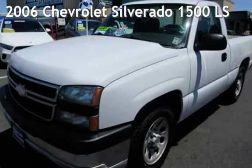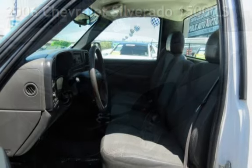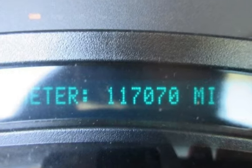Presenting a pre-owned 2006 Chevrolet Silverado 1500 LS. This two-door truck has an eight-cylinder, 4.8-liter V8 engine, with rear-wheel drive, and an automatic transmission.